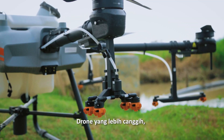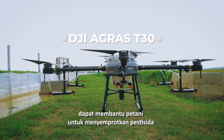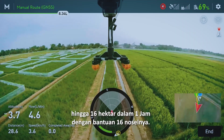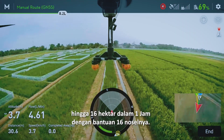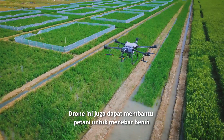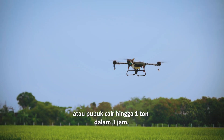Our advanced drone sprayer, the DJI AGRAS T30, can help farmers to spray pesticides on up to 16 hectares of crop field within one hour with 60 nozzles. This drone can also help farmers spread seeds and liquid fertilizer — up to one ton within three hours.